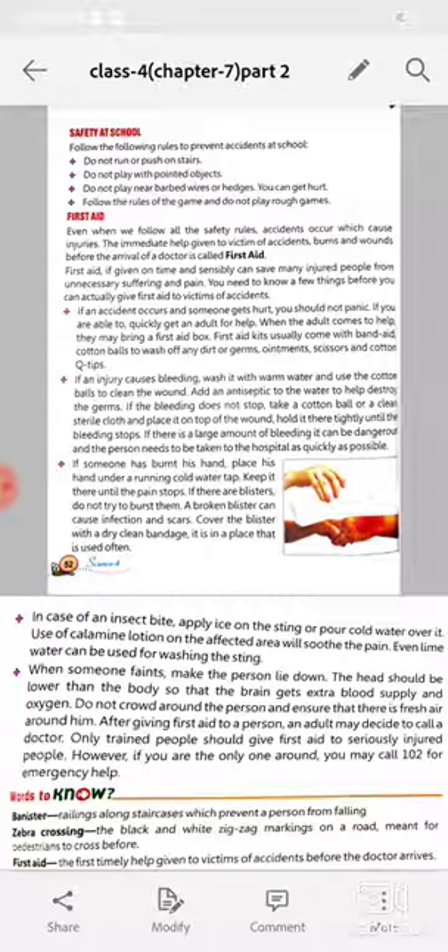Safety at school: in a school, do not run or push on stairs, do not play with pointed objects, do not play near barbed wires or hedges as you can get hurt. Follow the rules of the game and do not play rough games.